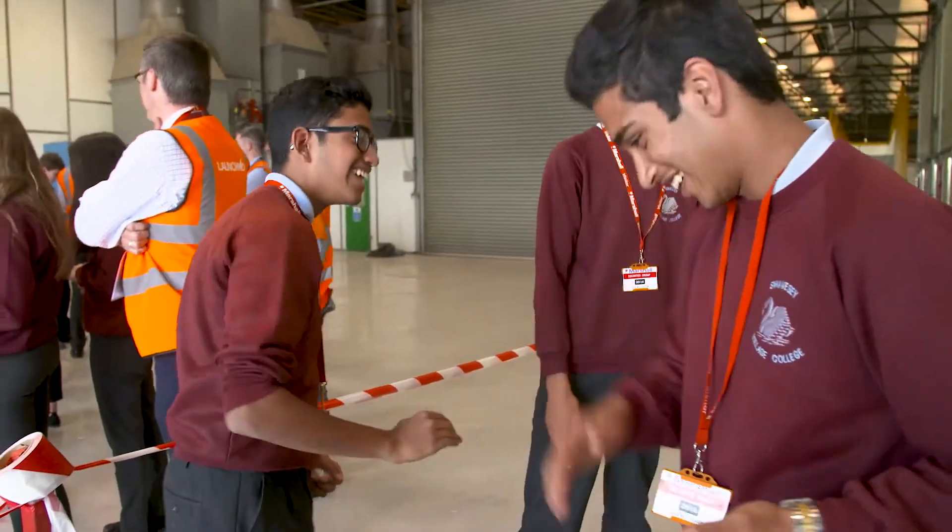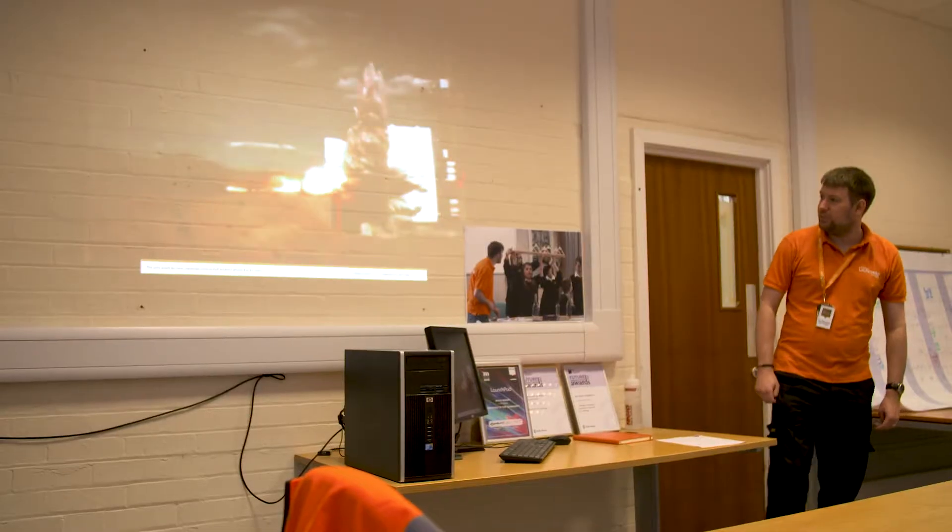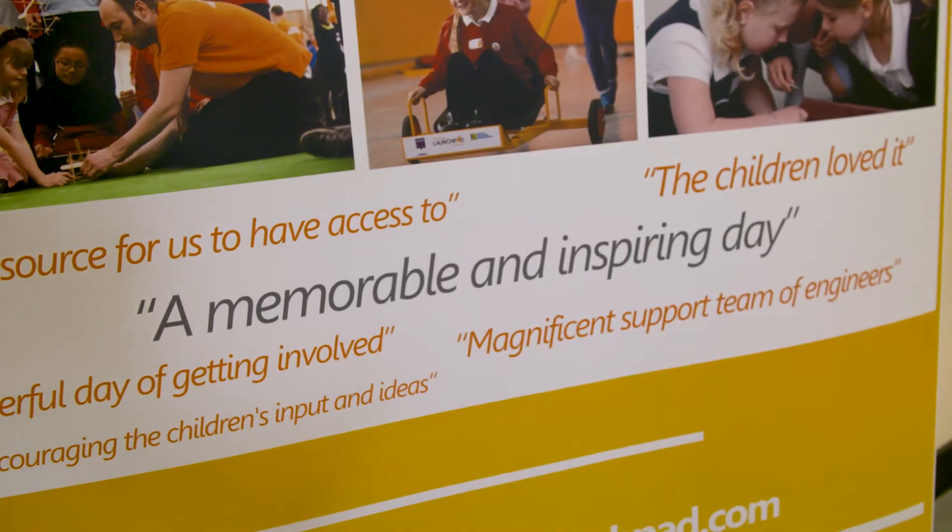We're hoping that through LaunchPad we can encourage more young people in the Cambridge area taking STEM subjects for their GCSEs and then on to A-level. It just reinforces that STEM activities can be enjoyable and it's actually a lot easier than they think to be part of a STEM career.